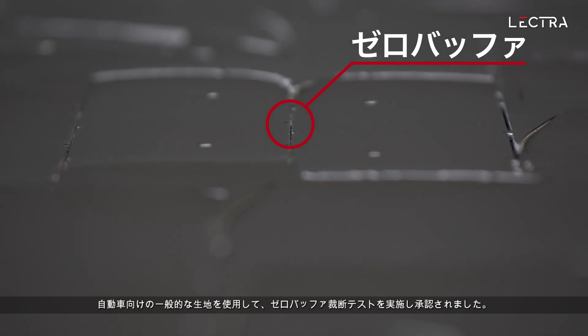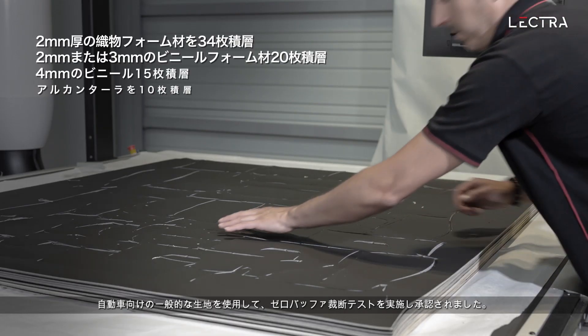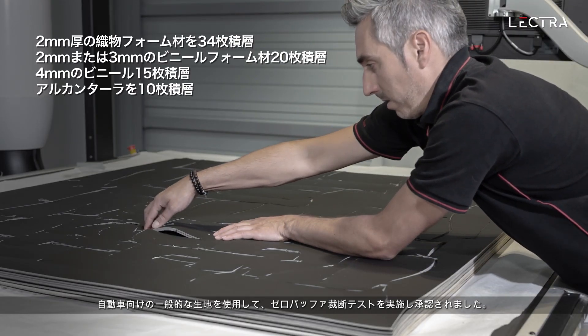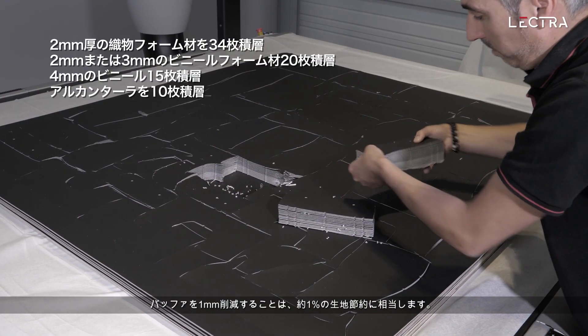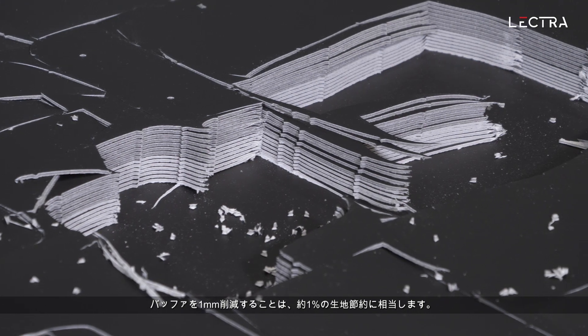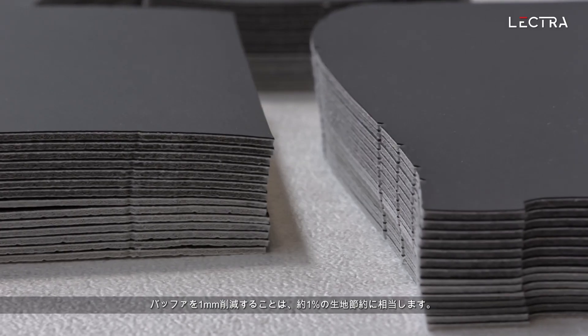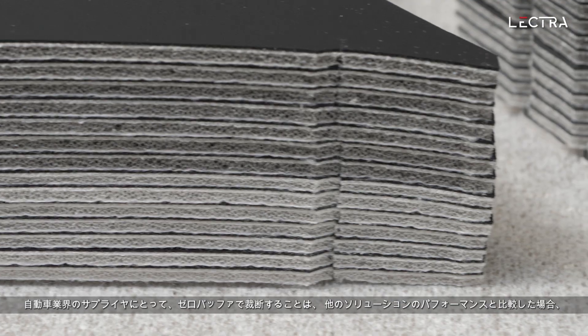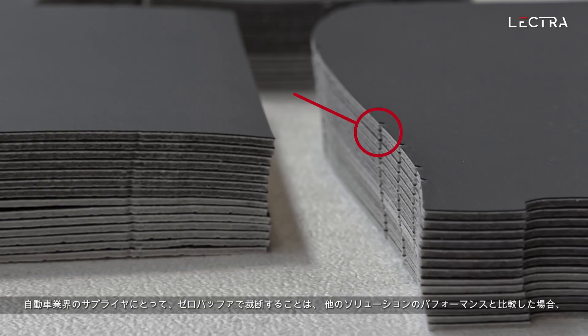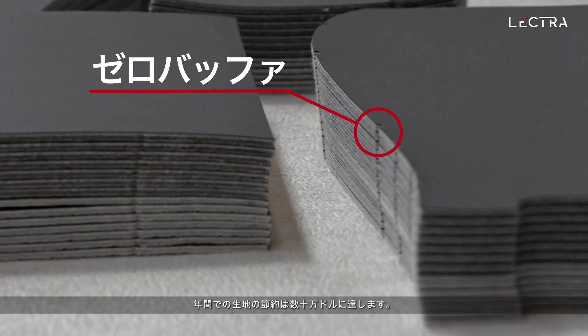For the first time ever, zero buffer cutting has been tested and approved for this non-exhaustive list of automotive materials. A 1 mm reduction in buffer is equivalent to approximately 1% gain in material. For automotive suppliers, zero buffer cutting amounts to hundreds of thousands of dollars in material savings annually when compared to the performance of other solutions.